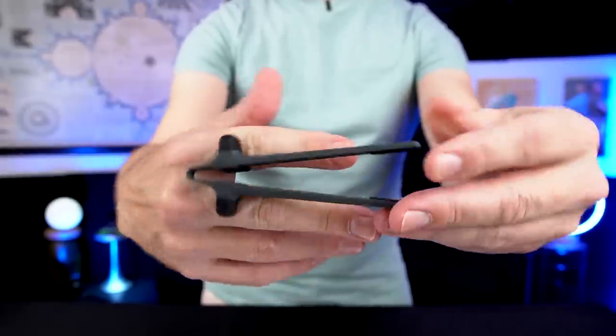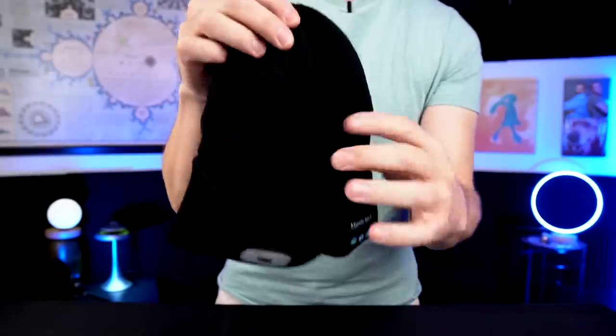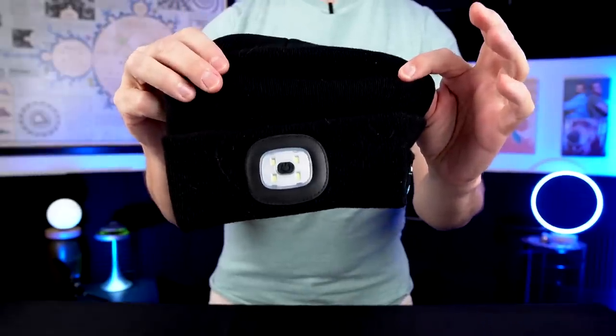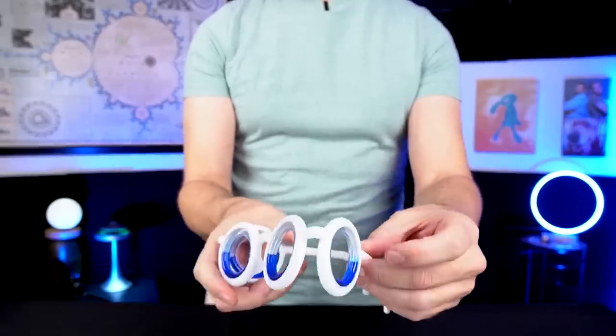Let's take a quick peek at all four of today's items. First up is the Snaktiv — these slip over your fingers and allow you to snack while keeping your fingers clean. Next up is this giant mobile pillow. When I saw this one advertised on Instagram I knew I had to try it. For the beanie wearers out there, this is a special beanie with a headlight and a Bluetooth music player so you can listen to music, light your way, and stay warm at the same time. And finally we have these motion sickness glasses, which supposedly help relieve motion sickness. So let's get started.